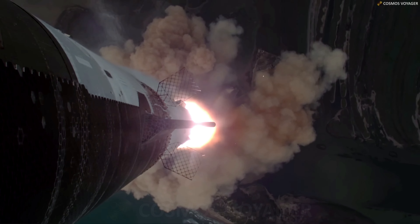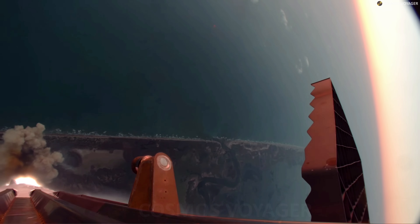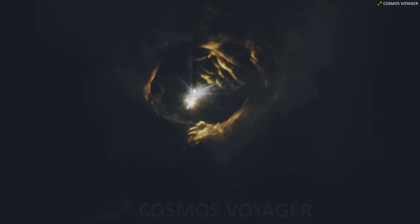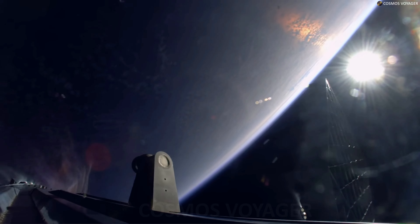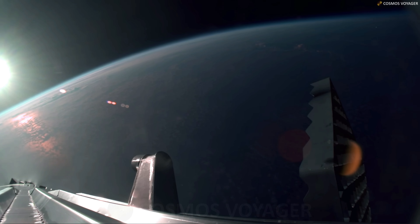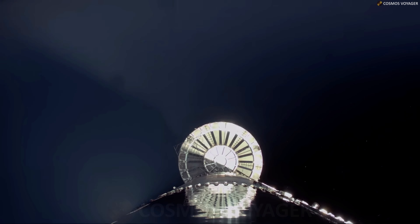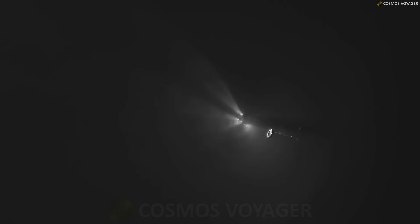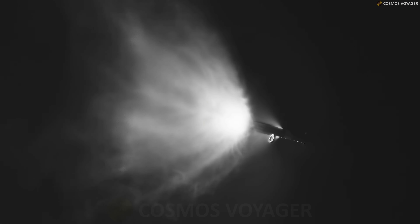Hardware upgrades for this flight add additional redundancy to booster propulsion systems, increase structural strength at key areas, and shorten the timeline to offload propellants from the booster following a successful catch. Mission designers also updated software controls and commit criteria for the booster's launch and return. Analogous to the fifth flight test, distinct vehicle and pad criteria must be met prior to a return and catch of the Super Heavy booster, which will require healthy systems on the booster and tower, and a final manual command from the mission's flight director.